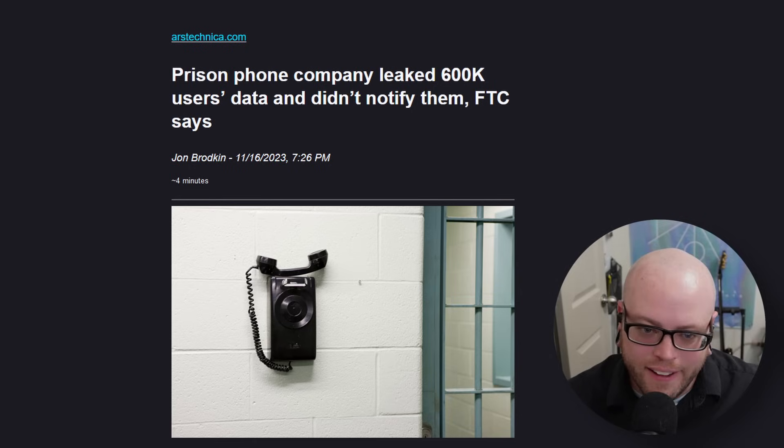Prison phone company Global Tell Link leaked 600,000 users' data and didn't notify them, the FTC says. The FTC actually went after them. The company agreed to a settlement requiring it to change its security practices and offer free credit monitoring and identity protection to affected users, but the settlement did not include a fine. The data was copied to a test environment built on Amazon Web Services. For about two days, the data was accessible via the internet without password protection or other access controls. After hearing from a security researcher, Global Tell Link reconfigured the test environment. But a few weeks later, an identity monitoring vendor notified them that the data was available on the dark web. Global Tell Link did not notify any users until May of 2021, and even then it was only a subset, according to the FTC.